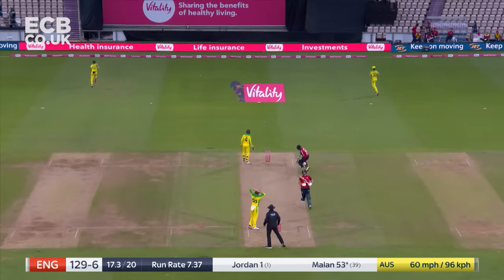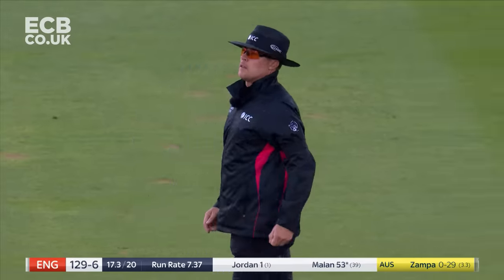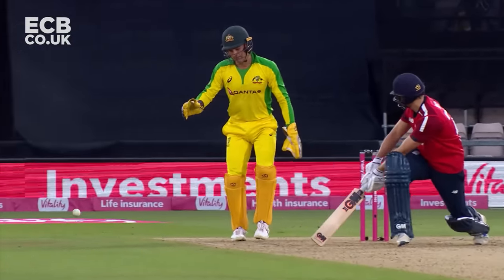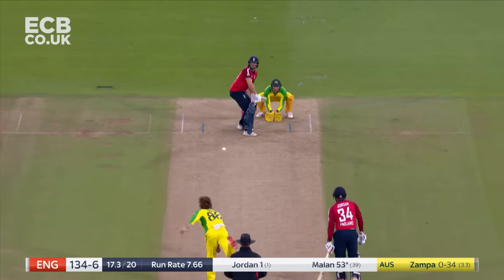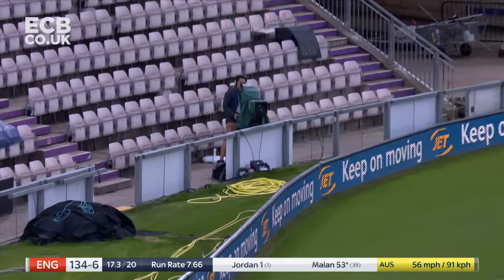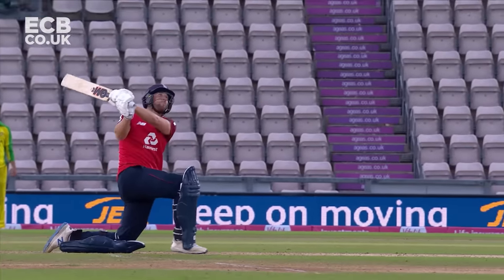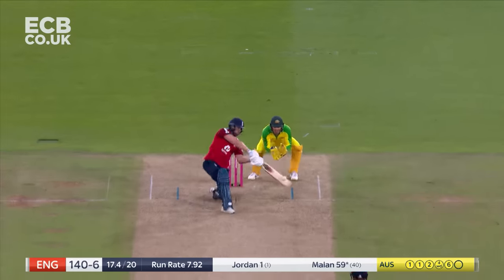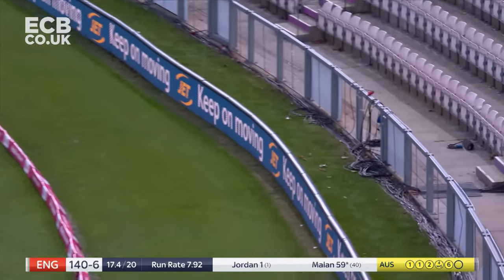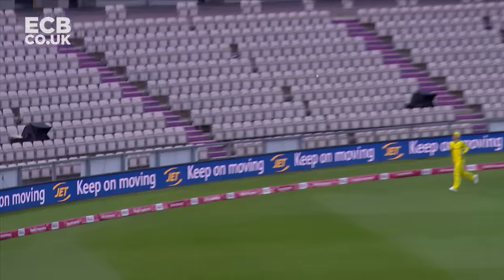And the leg side — that will be wide, all the way. Big shot leg side — it's going to be an excellent over for England. That's a maximum. Fifteen off it, two deliveries to go. Good ball — Zampa goes offside this time, mid-off, long-off can't get there. What an over for England, what an over for Milan. They're just going to check — four or six?